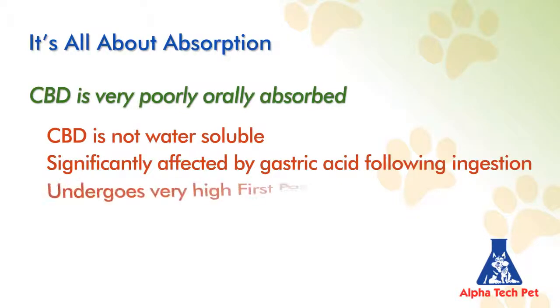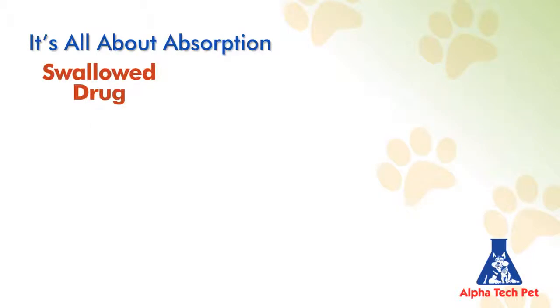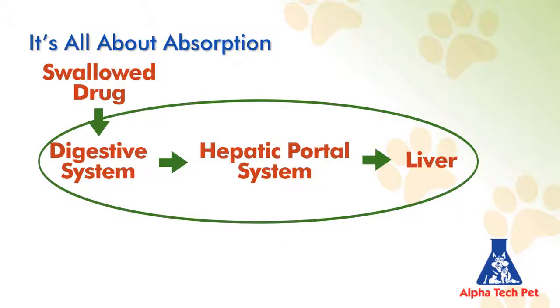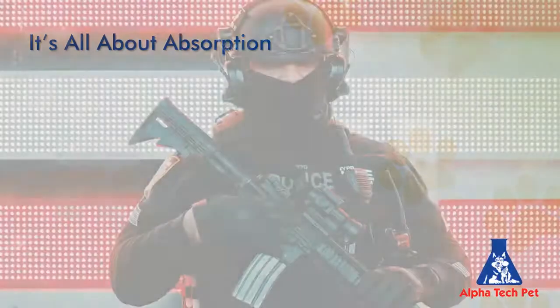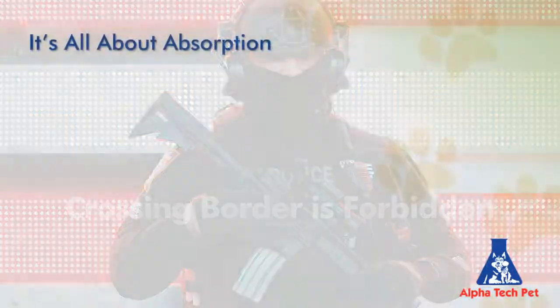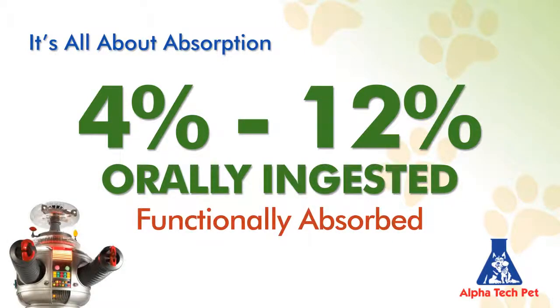Most important, CBD undergoes very high first-pass metabolism effects by the liver. When ingested orally, CBD enters the digestive system, is taken up by the portal vein to the liver, and subsequently undergoes significant first-pass metabolism, with very little successfully exiting the liver to reach the bloodstream. Think of the liver as a border control agent that doesn't want CBD crossing its borders. Only 4 to 12% of what is orally ingested is functionally absorbed, making its way to sites of action. The rest is broken down and eliminated.